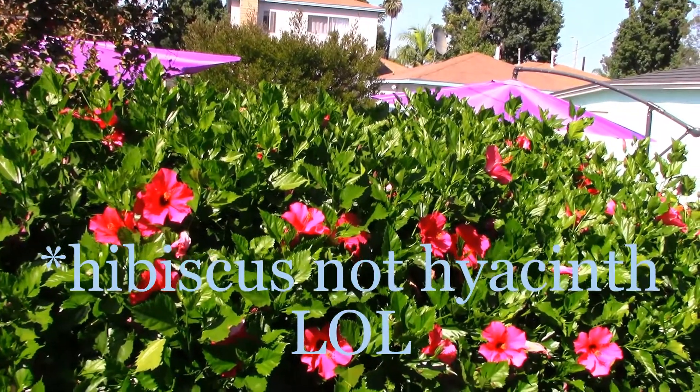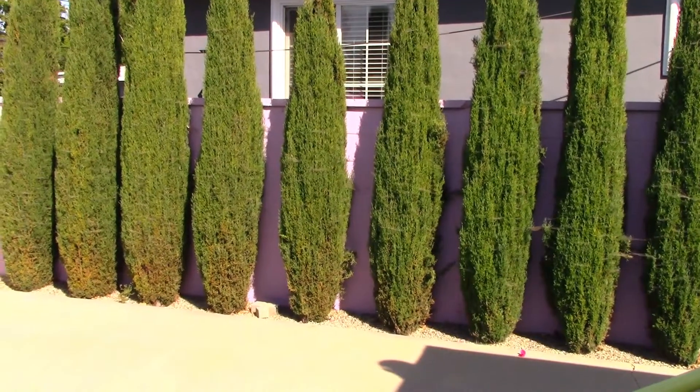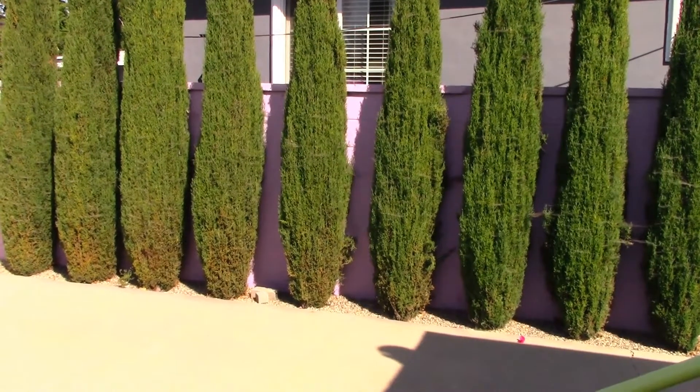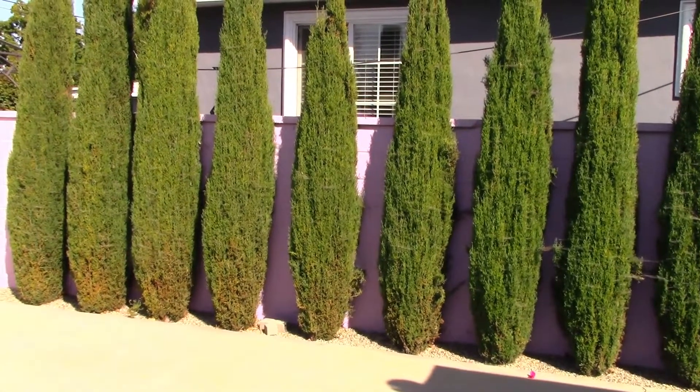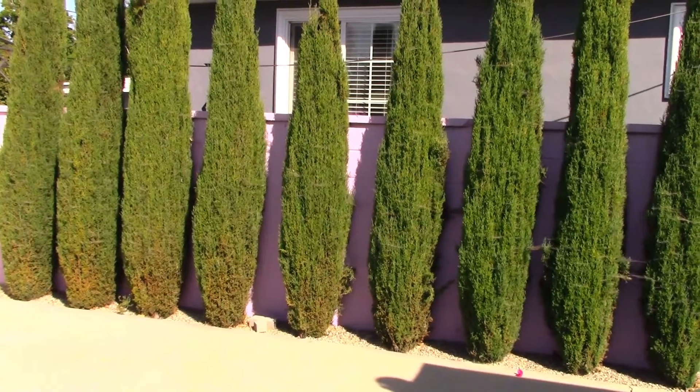These hyacinth bushes need to be trimmed down some. Over on the other wall we have some juniper type bushes — I think they're called cypress. They've grown quite a bit and I'm waiting for them to fill in so that I have total privacy on this side.